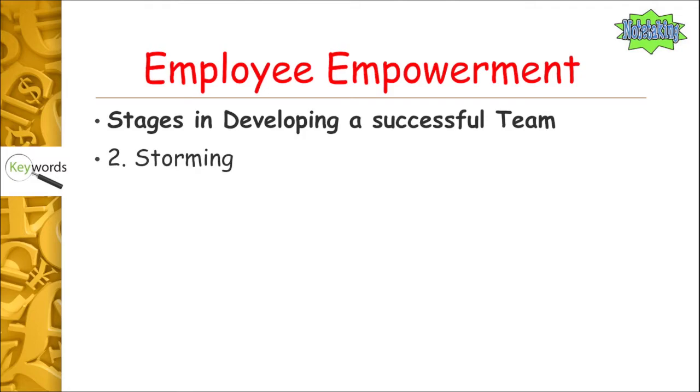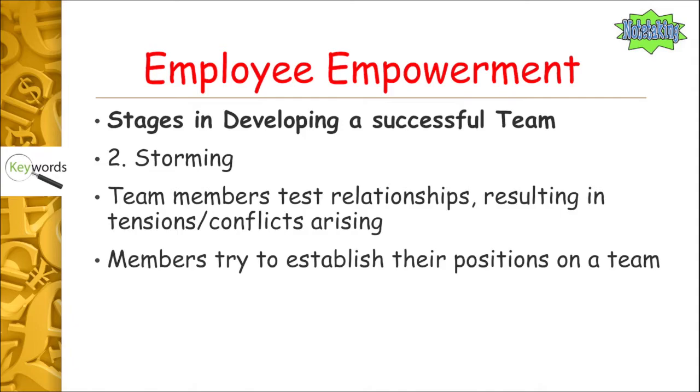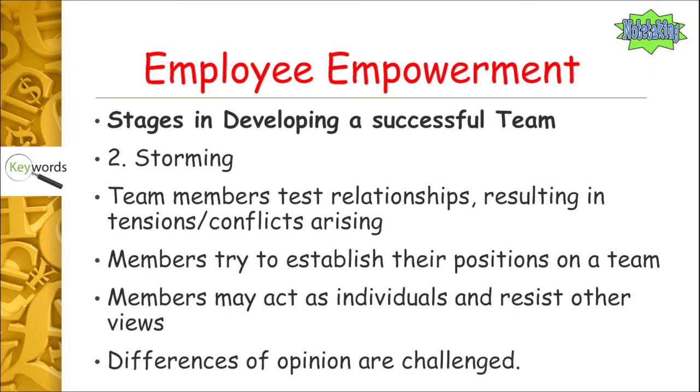Then you get past that stage and there's the storming side. If you think storming, think of a good old-fashioned thunderstorm — a bit of rupture going on. Team members test relationships, resulting in tensions and conflicts arising. People are testing the borders, seeing how far they can push things. Members try to establish their position in the team — there's always someone who tries to make themselves the leader from the outset. Members may act as individuals and resist others' views, trying to make an individual stake and mark on the team. That's what we call storming.